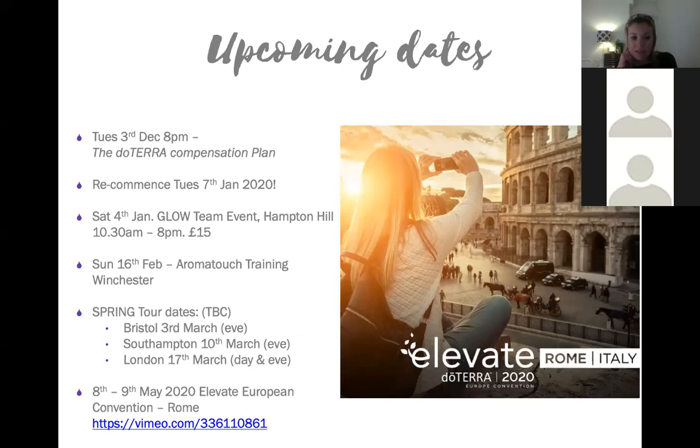On Sunday the 16th of February there is an AromaTouch training. AromaTouch is a specific massage technique which incorporates the oils through touch. The training only takes one day and you also get a free set of five or six 5ml oils. Once qualified, you can offer treatments - some people charge between £30 and £40. The training costs £125, and I'll be driving so you can jump in the car with me.